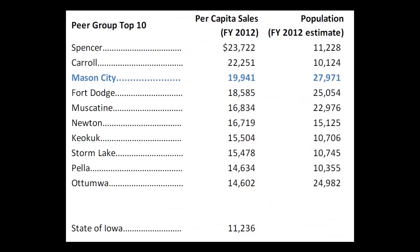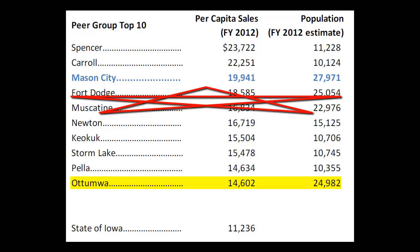This is a peer group top ten. Mason City is number three with $19,941 in per capita sales. Fort Dodge, Muscatine, and Ottumwa are those that are similar in sales, and you'll see that Mason City is at the top of that particular group.